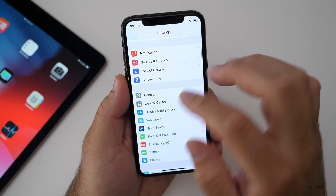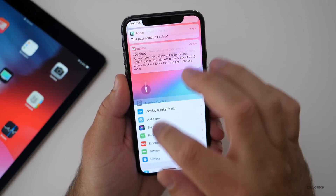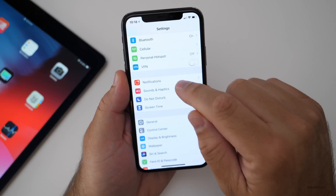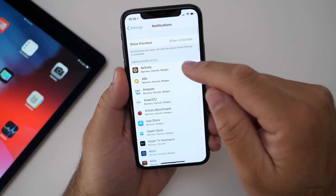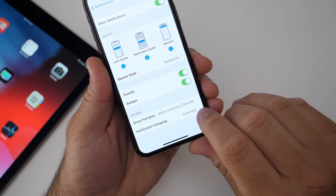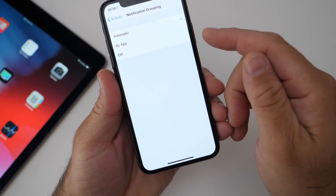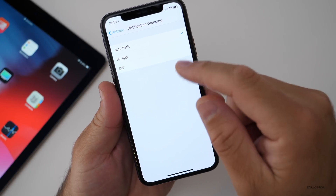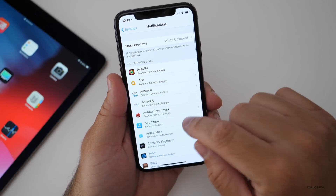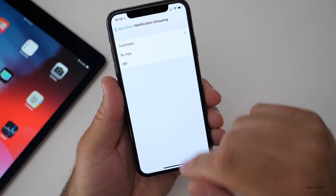Notifications get a couple of options they didn't talk about. They do group automatically, but now you have the option — if you go to Notifications — to change notification grouping at the bottom. You can change it to be by app, or turn it off, depending on what's more convenient for you. That applies to just about every single app.